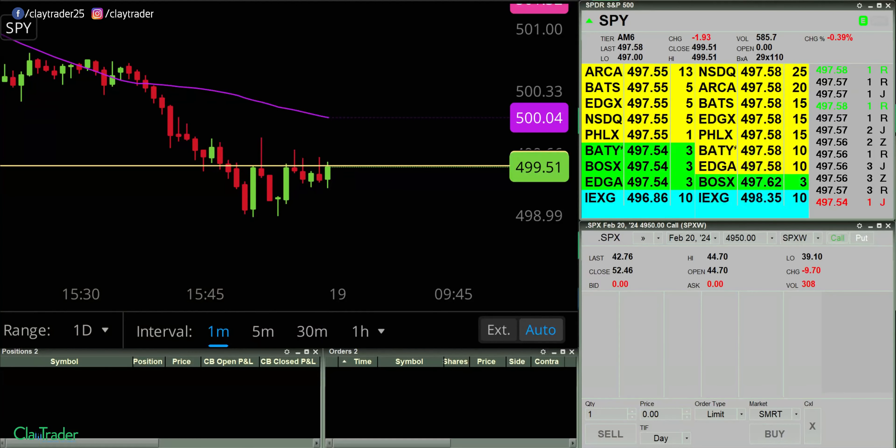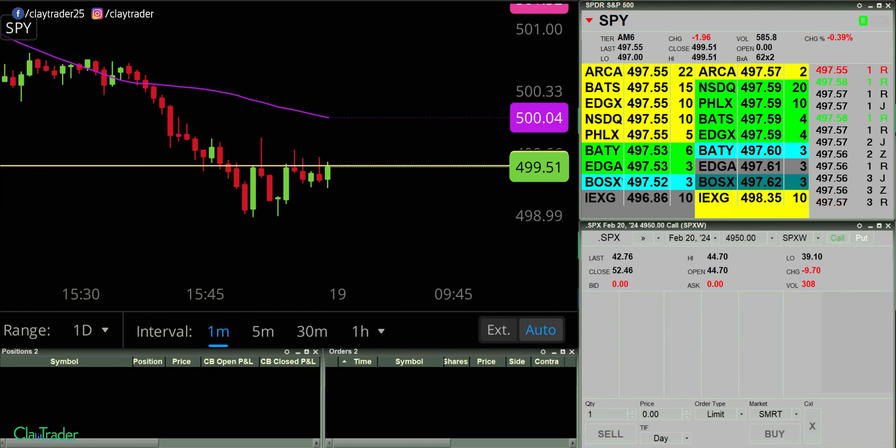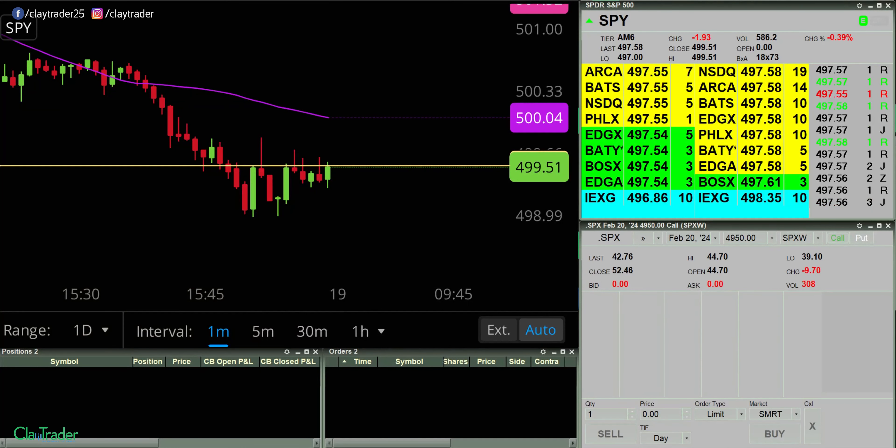Hey, it's Clay at claytrader.com. This will be a live trade video where I try to capture some of my trades as they play out live. Market opens up here in about five minutes, so I will pause the recording software for now and I will be back when I see a potential opportunity.